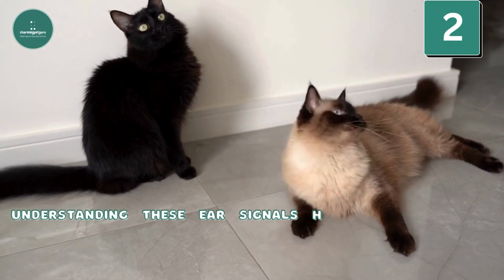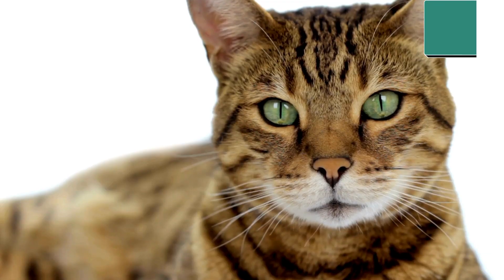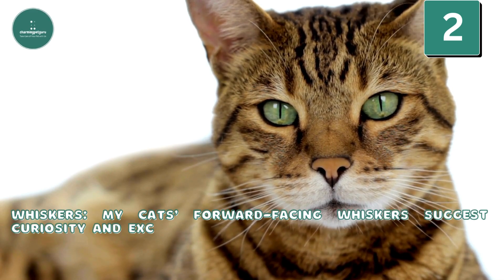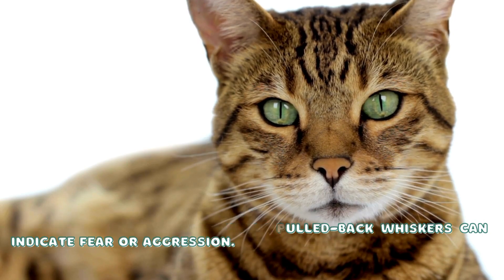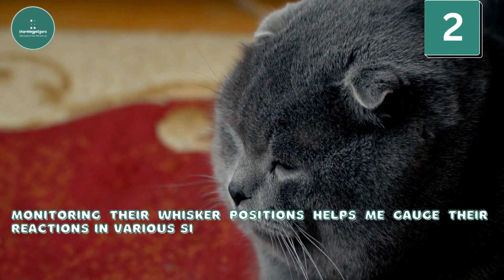Understanding these ear signals has allowed me to respond appropriately to my cat's emotional states. Whiskers: My cat's forward-facing whiskers suggest curiosity and excitement, while pulled-back whiskers can indicate fear or aggression. Monitoring their whisker positions helps me gauge their reactions in various situations.